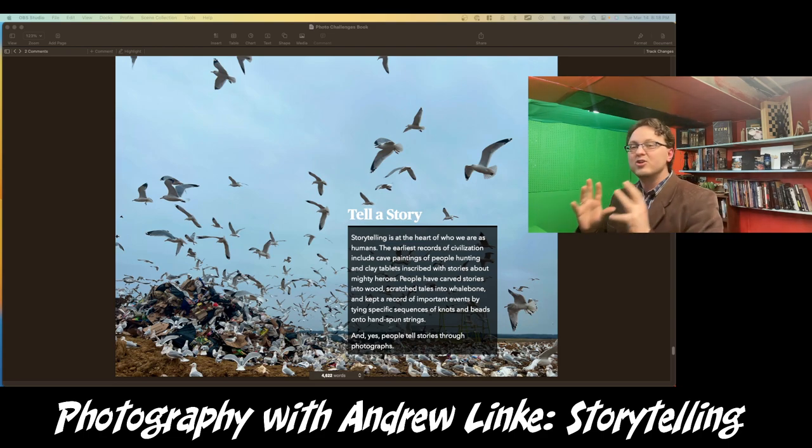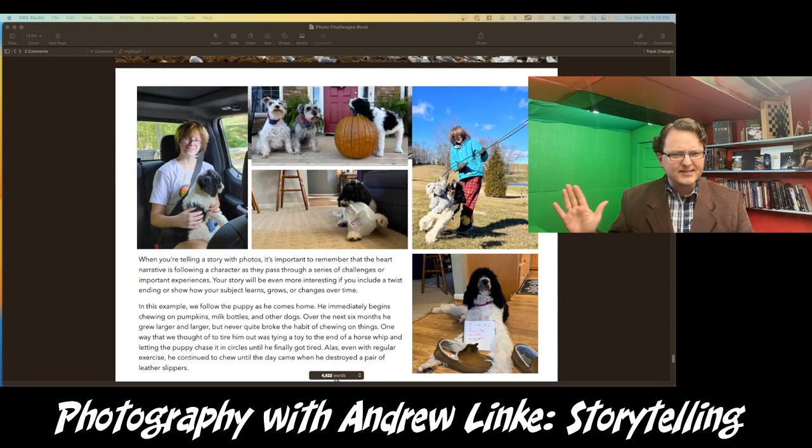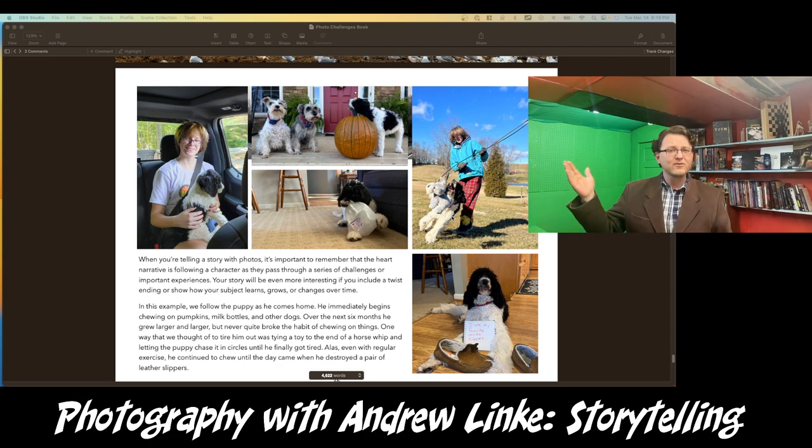So let's talk about what you need to do to tell good stories through your photographs. I'm going to give you a quick example — this is the story of our dog. This is Oliver, a delightful poodle, not so little anymore. We got Oliver back in — I want to say October — and he was tiny, less than a month old, just an adorable little bundle of fuzz.